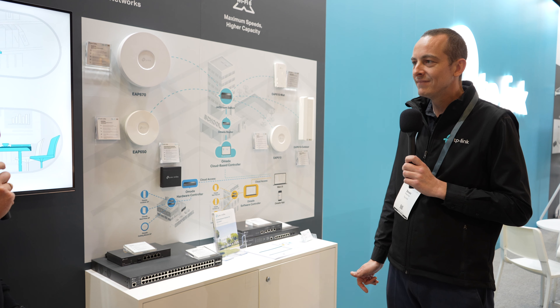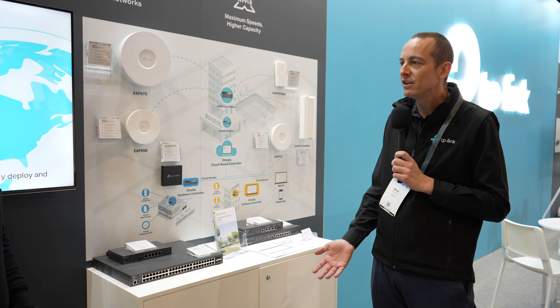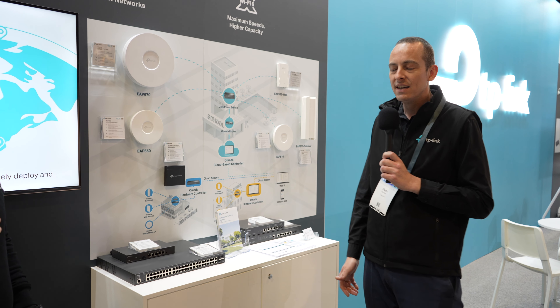Awesome. Where do we go to find out more? Go to the TP-Link website. It's all easy to navigate. If you want to find out more about the consumer range, go and have a look at the Deco section. If you want to find out more about the networking, that's Armada. And if you want to find out more about the surveillance, that's the Vigi solution. Thank you, Sean.